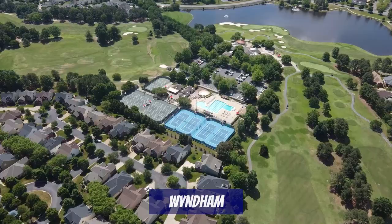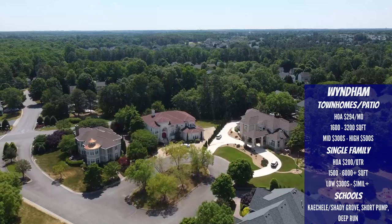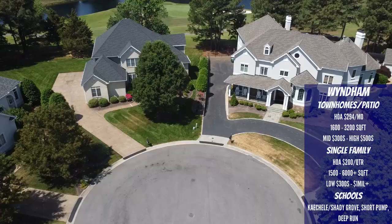There's also a private country club, The Dominion Club, which has a golf course, pools, and tennis courts available for an additional membership fee not covered by the HOA. There's something for every price point: more affordable homes start in the low $300s at around 1,500 square feet, and it's possible to spend over a million dollars for over 6,000 square feet. There are also low-maintenance condos and patio homes ranging from the mid $300s to the high $500s. School systems are Kaechele Elementary or Shady Grove Elementary depending on the area, Short Pump Middle, and Deep Run High.